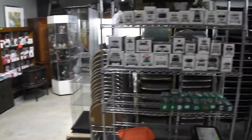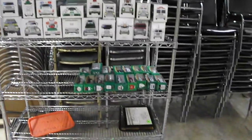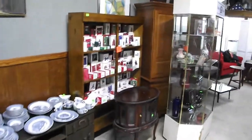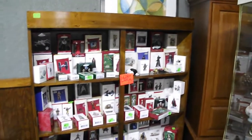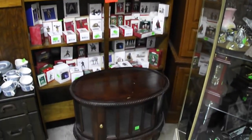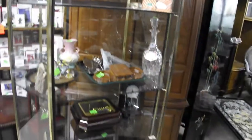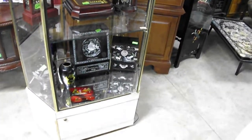We've got some Star Wars ornaments — we'll get to those in just a minute. Big collection of Hess trucks, a number of those over several years. We've got the small series and the large series, new in the box. Star Wars ornaments galore — there must be close to a hundred of those, a nice variety.